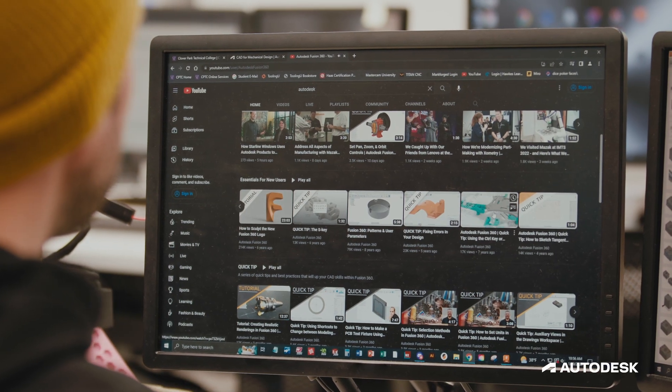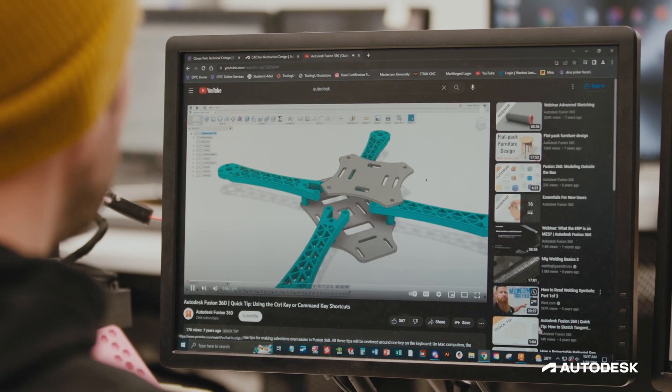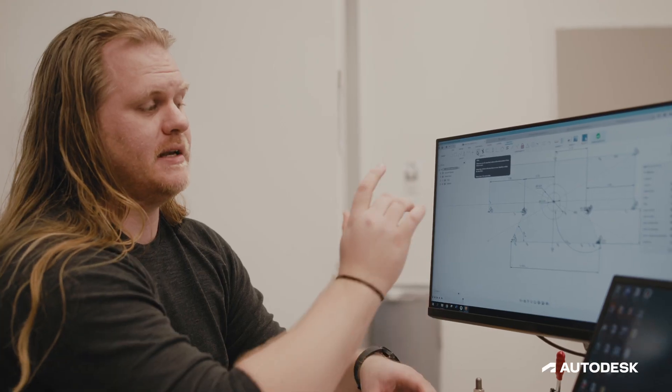Students can do this at home on low-powered computers through the internet, and there's a lot of good resources out there that students use all the time on YouTube and other places. Working with Fusion 360 at Clover Park has opened my eyes to how intuitive and user-friendly it is. I've used a couple other programs and Fusion 360 is my go-to. I thought it would be completely over my head, but I started watching videos, got into it, started playing around with settings, and it's just incredible — I love it.